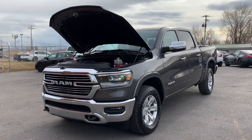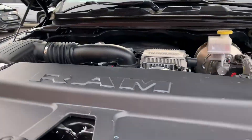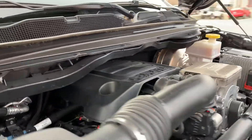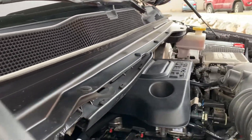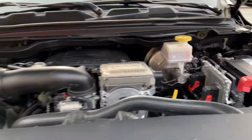Hello everyone. Today we have a 2019 Ram Laramie. It does have the 5.7 liter V8 Hemi — great engine. Let's go ahead and close this up and take it for a tour.